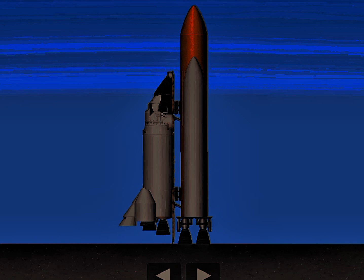T-minus 15. T-minus 10. We have a go for engine start.